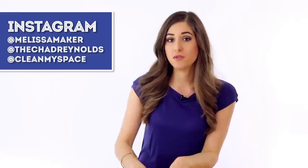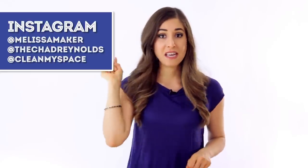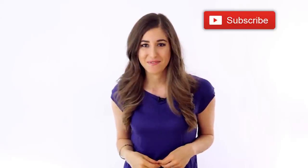If you want to see the craziest products they have at Bed Bath & Beyond, I took a picture and posted it on my Instagram — I'm at Melissa Maker, posted on April 27th. You can also follow the guy behind the camera, Chad Reynolds, at The Chad Reynolds, and the two of us together are at Clean My Space. Click the subscribe button to begin your journey to a cleaner life — thanks so much for watching and we'll see you next time.